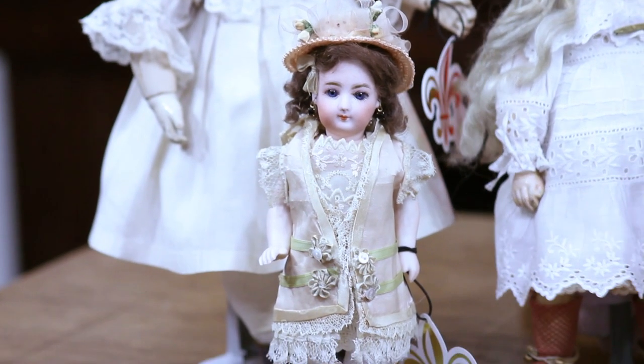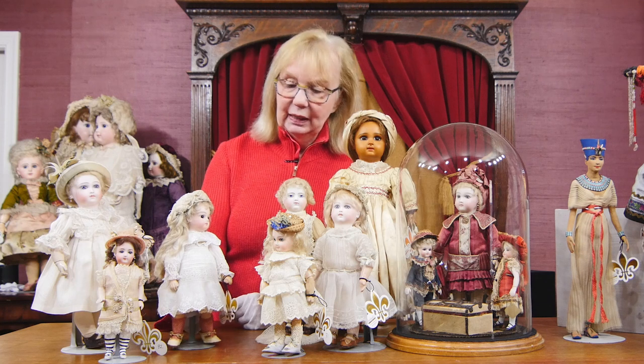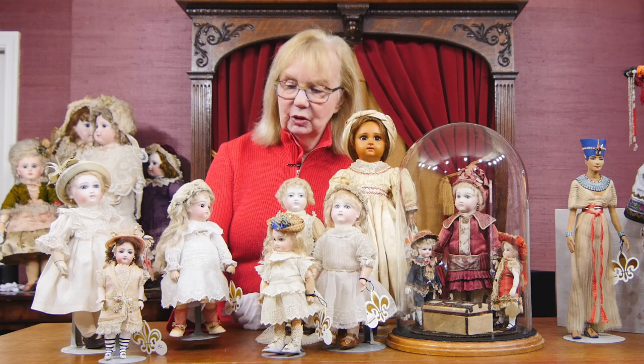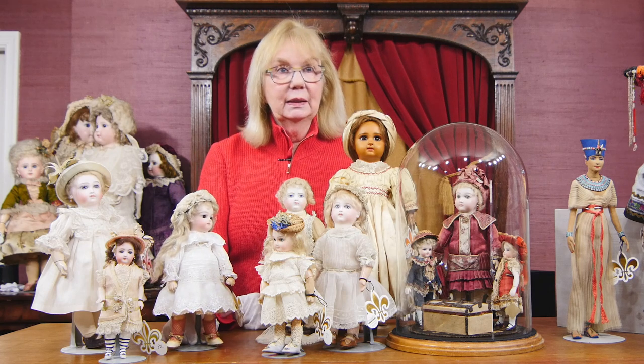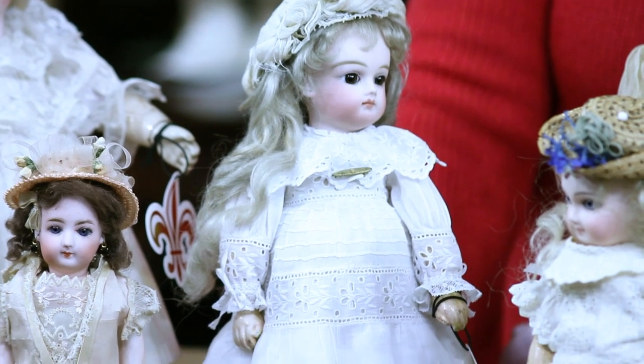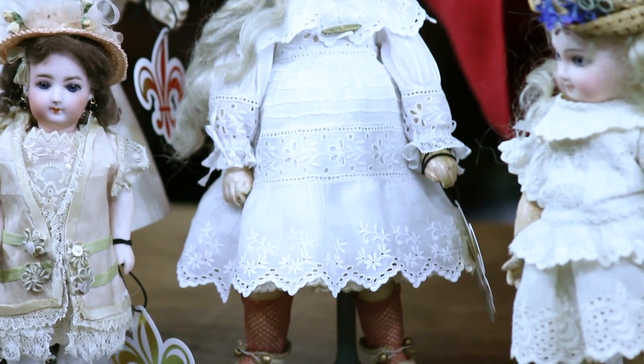Next to her — remember we just saw a beautiful doll from Schmitt et Fils in the last group, the very large one. Here is a tiny example, very small, with the Schmitt mark on it — SCH in a shield — in her tiny little size, in the palm of the hand, because that's where they would fit.